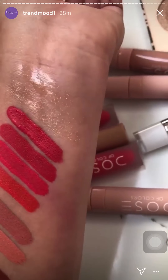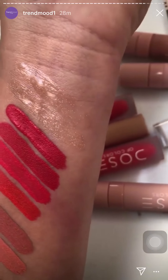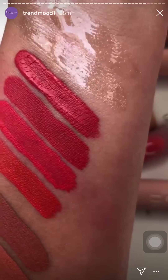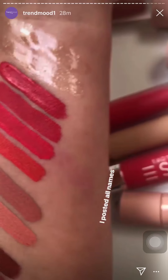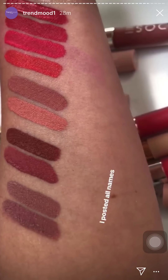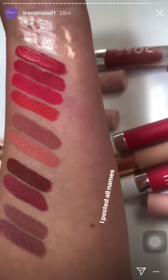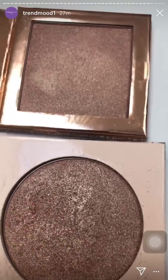These two liquid lipsticks you asked me to swatch — I added another layer on top because I was moving around and the swatch got a little ruined. The top one is from the new collection. The other one is very similar, you can see it's drying at the end. They're pretty similar — this is like the best dupe for this color. And then there's the nudes — so pretty but still different from each other.